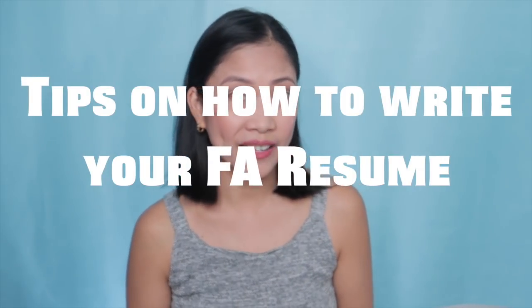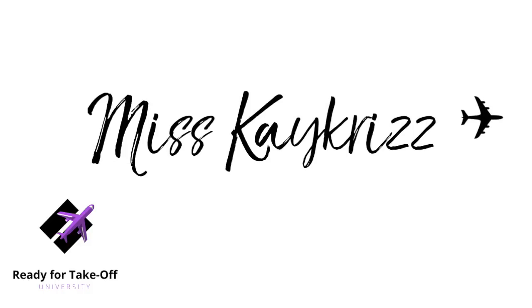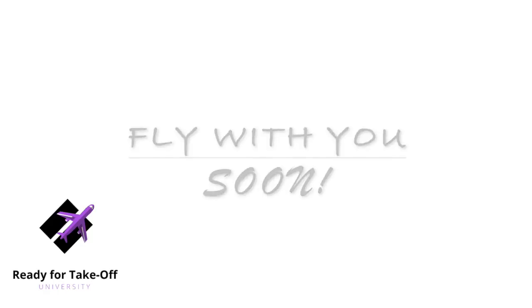Hello guys and welcome back to my channel where I teach you everything I know about getting the job as a flight attendant. Today's topic is going to be the most requested one from you guys, and it is how to write the flight attendant resume. I'm going to give you some tips on how to write and format your resume, whether you are a previous flight attendant, have other experience, or are a fresh graduate — and also how to write your cover letter.